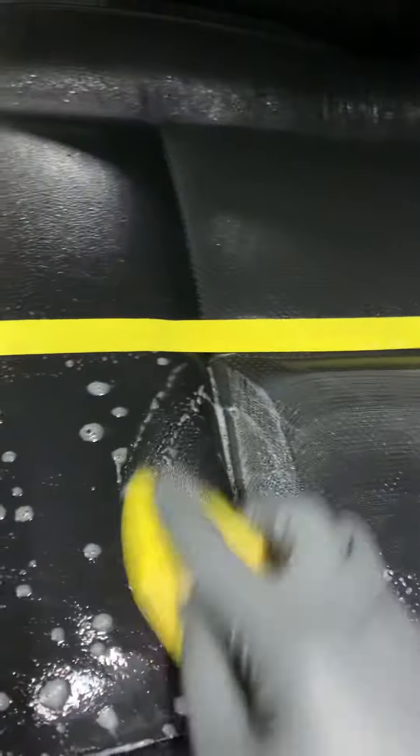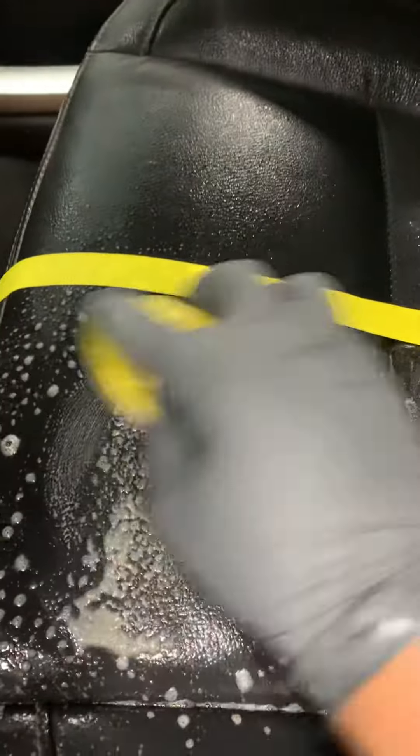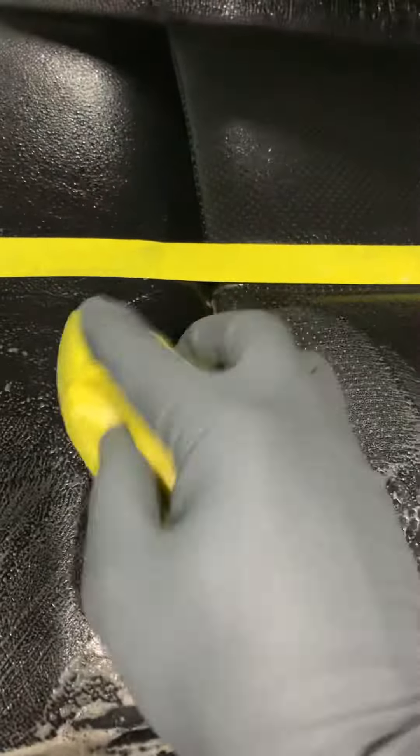We're going to go ahead and agitate our leather. This is the big difference between a detail and a car wash — as you can see, all that coming up, it's all just nasty stuff that gets embedded in the pores of the leather.